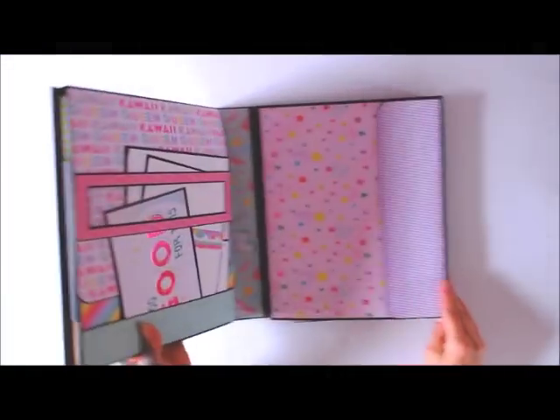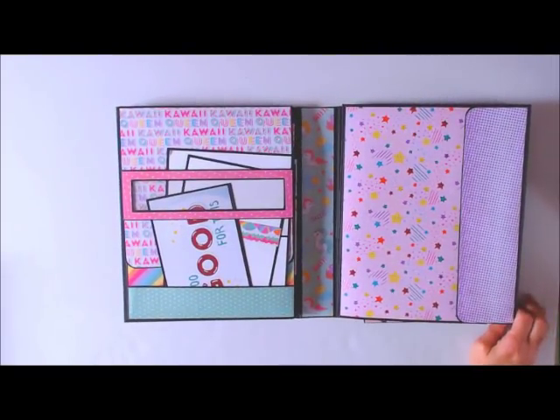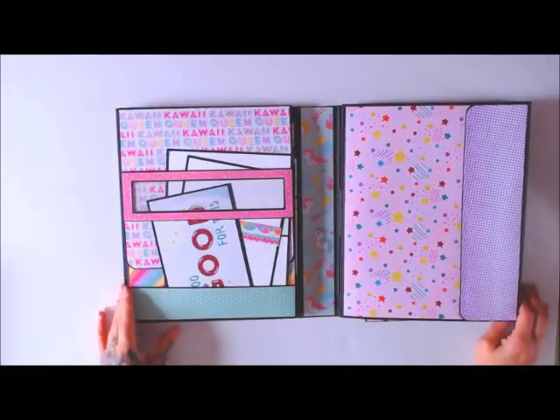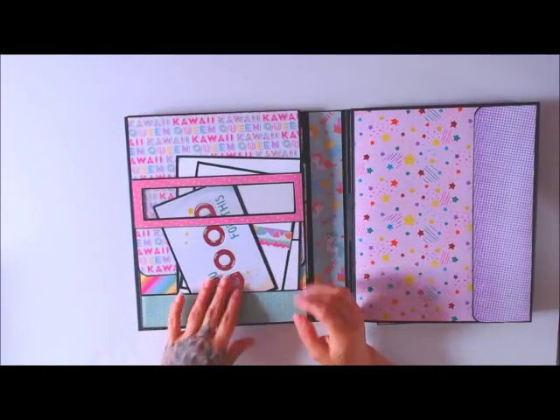This was also the PitaFest project that Kathy and a lot of the girls did when they went down to Austin, Texas for PitaFest. So this was their project then, and it's also being used for National Scrapbook Day.